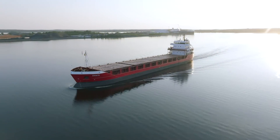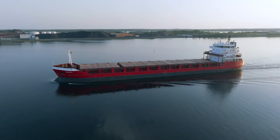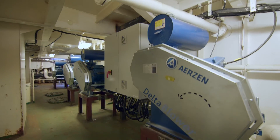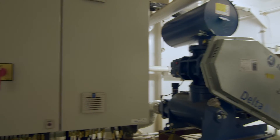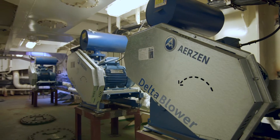What's very unique to our system is that we are using blowers and not compressors. This is not only saving a lot of space, it's also less maintenance. And it uses way less power compared to the standard compressors which are being used by our competitors.